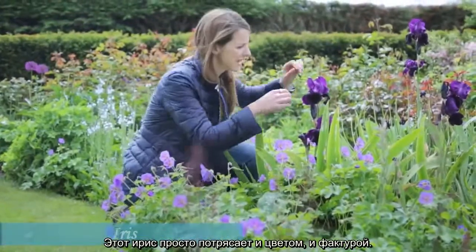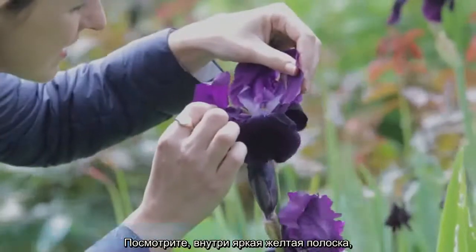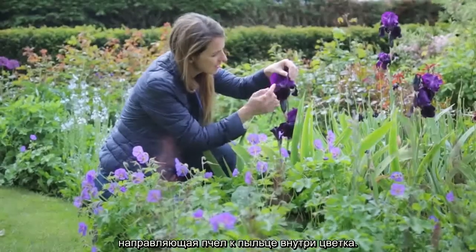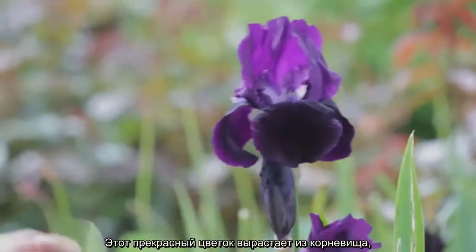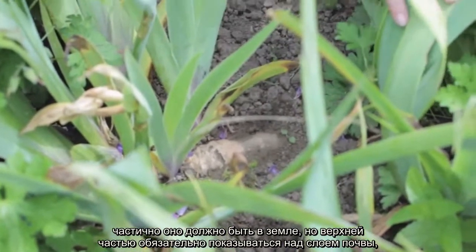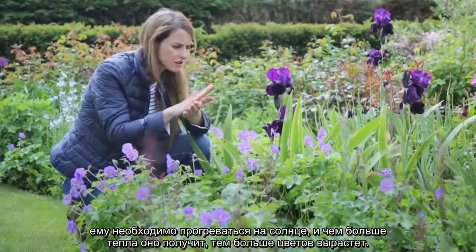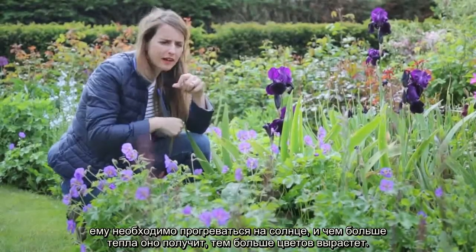This iris is absolutely stunning — the colour, the texture. If you look inside, it has a bright yellow landing strip directing the bee to where the pollen is. It's a beautiful plant. Irises grow from a rhizome which is in the ground, and that needs to be exposed on top of the soil. The reason is that it needs to be baked by the sun — the more heat it gets, the more flowers you will get during the year.